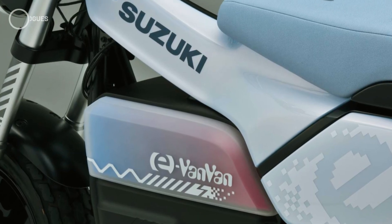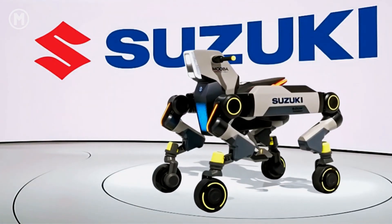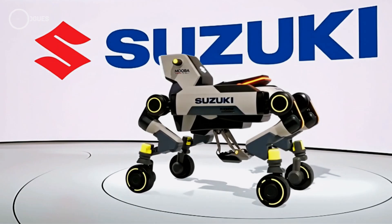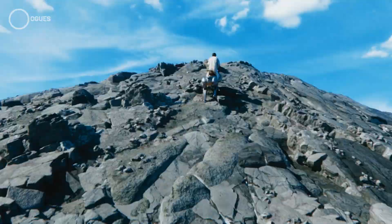But that's not what everyone's talking about. The real spotlight belongs to something far more futuristic: the Suzuki Mokuba 2. At first glance, it looks like a mix between a robot, a vehicle, and maybe a mechanical horse. It might remind you of Kawasaki's Corleo, but Suzuki's Mokuba takes a completely different direction.